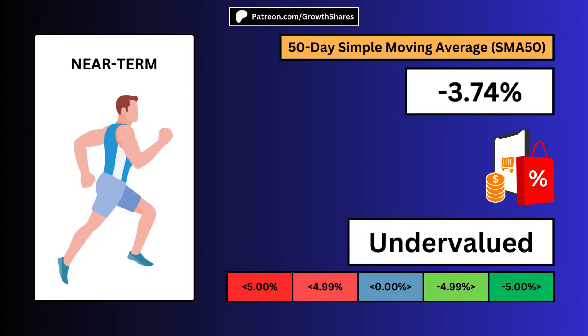A near-term investor will look for a negative 50-day simple moving average, ideally as far negative as possible. The holding period for near-term investors is often less than one year.